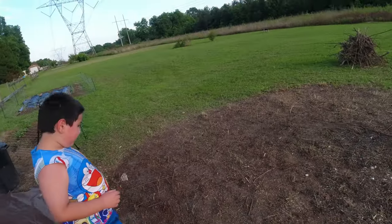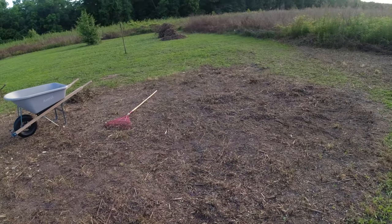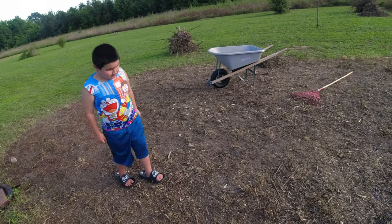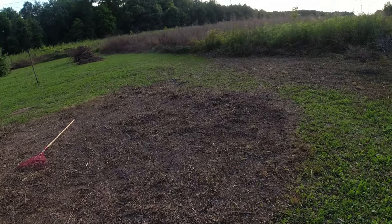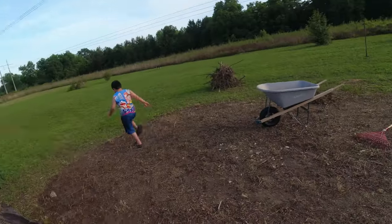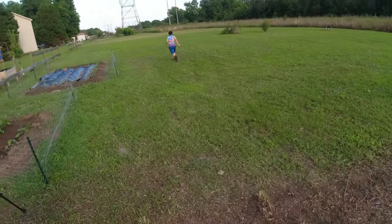I'm gonna get a tarp and tarp this area, finish killing it out — kill out the weed seeds and all that. Then probably spread some compost on it and get ready for fall.